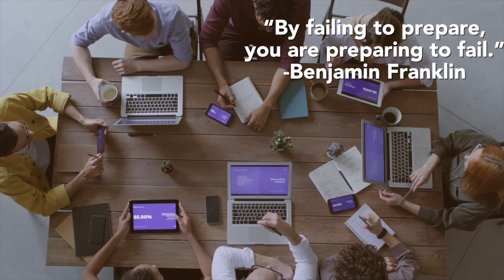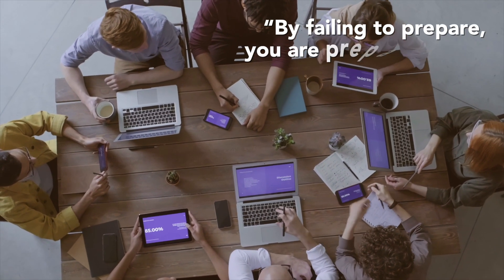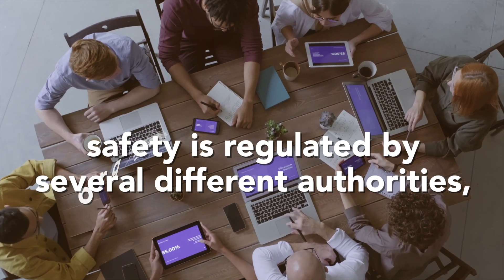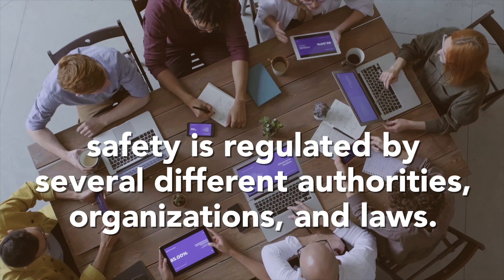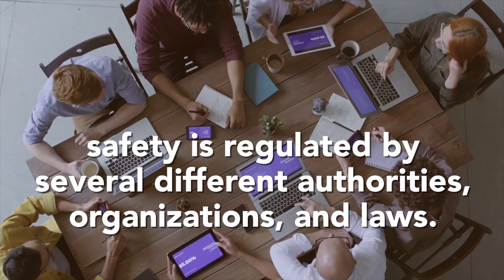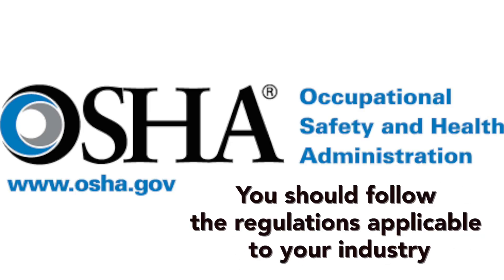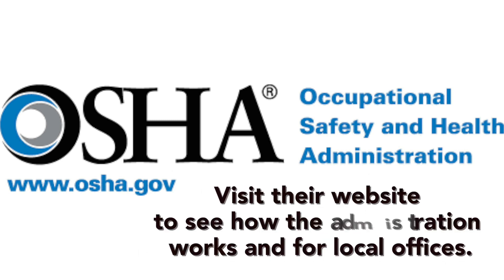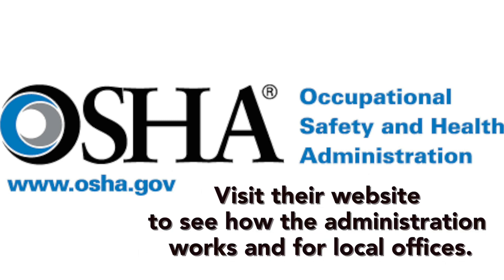We are here to break down what to do when an employee gets injured. By failing to prepare, you are preparing to fail — Benjamin Franklin. Like most things in the American business world, safety is regulated by several different authorities, organizations, and laws. You should follow the regulations applicable to your industry, such as OSHA — the Occupational Safety and Health Administration standards. Visit their website to see how the administration works and to find local offices.